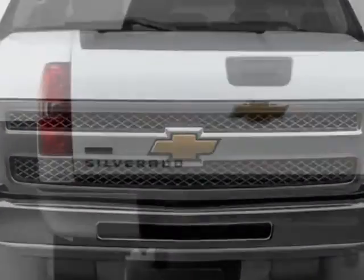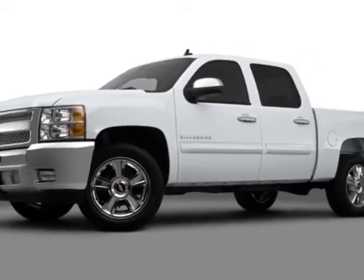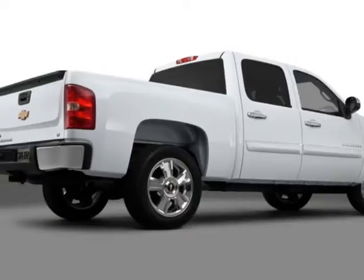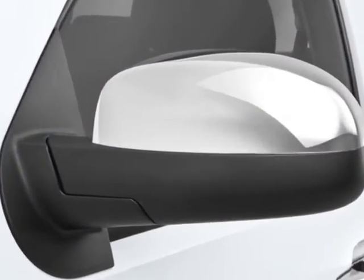Another great feature is that this vehicle uses flex fuel. Additional options for this vehicle include the LT Preferred Equipment Group, Light Titanium Dark Titanium Premium Cloth Seat Trim, All-Star Edition, and Fog Lamps Front Halogen.